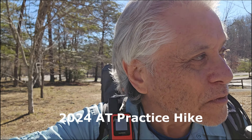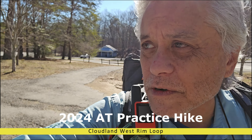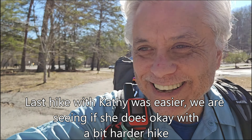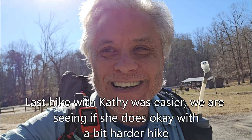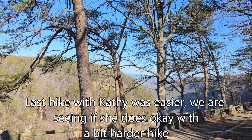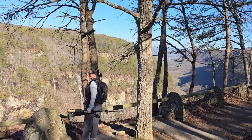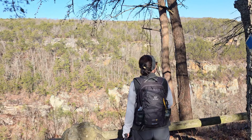We're back here at Cloudland. I think we're going to do the West Rim Loop. We're bringing our friend Kathy. This is Kathy's first time at Cloudland, and it's pretty spectacular. If you've never been here, it's a holy shit kind of place.